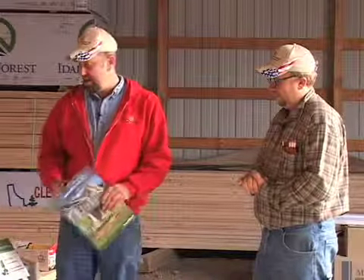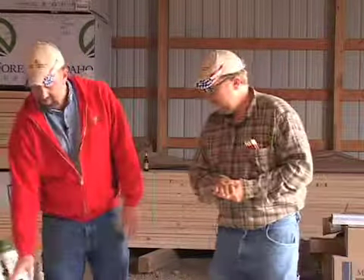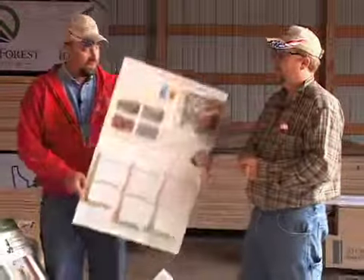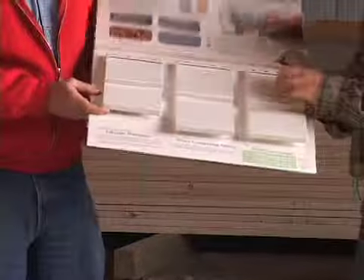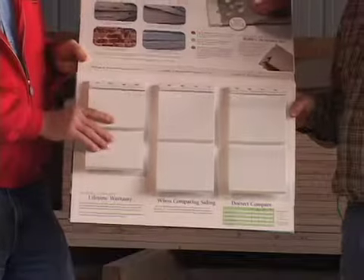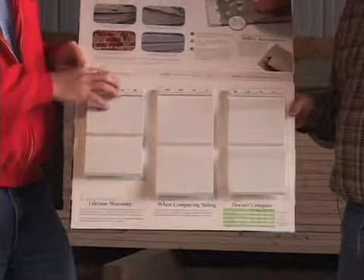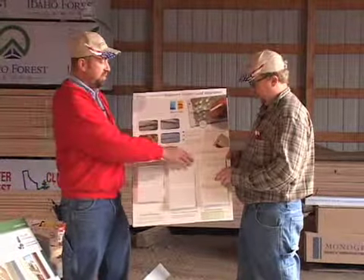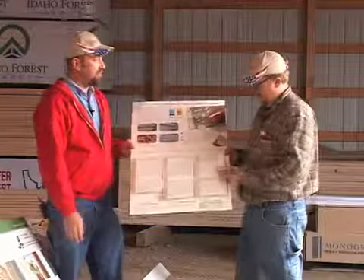Today we got introduced to something new from Rolex Steel, which has been a really good steel supplier. They do a foam-backed steel siding, which now they can give you a real R-value — before they couldn't because it was a loose fitting and they couldn't give you a solid R-value. So now you get a 2.2, 2.39, or 2.63 R-value.